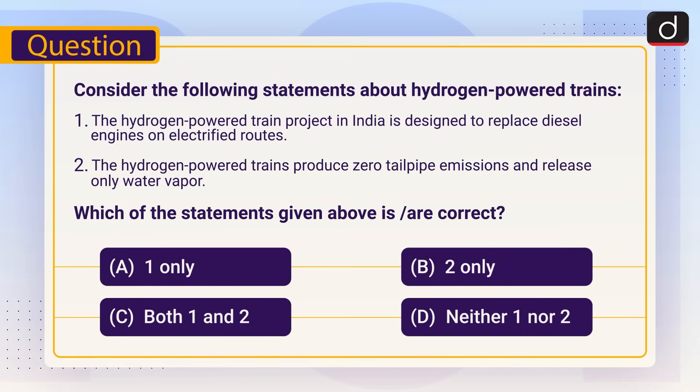Practice question: Consider the following statements about hydrogen-powered trains. 1. The hydrogen-powered train project in India is designed to replace diesel engines on electrified routes. 2. The hydrogen-powered trains produce zero tailpipe emissions and release only water vapour. Which of the statements given above is or are correct? A. One only. B. Two only. C. Both one and two. D. Neither one nor two.